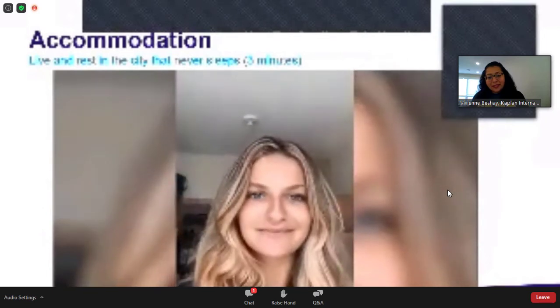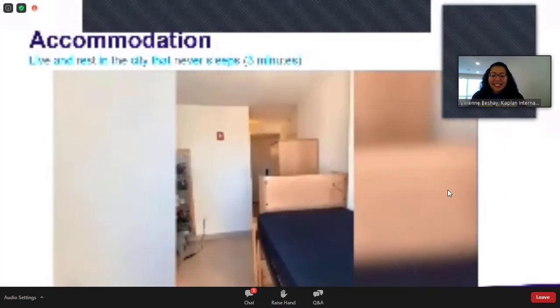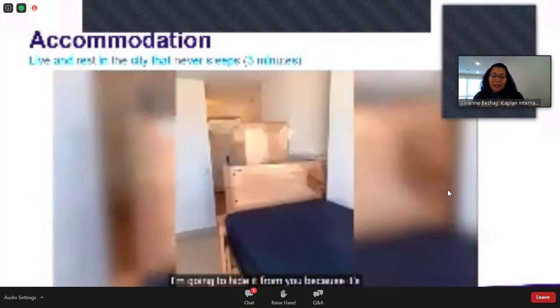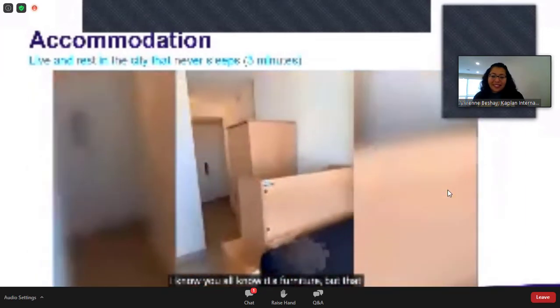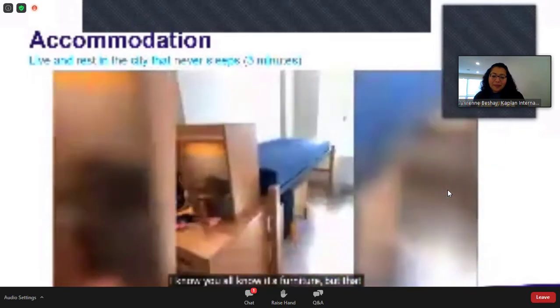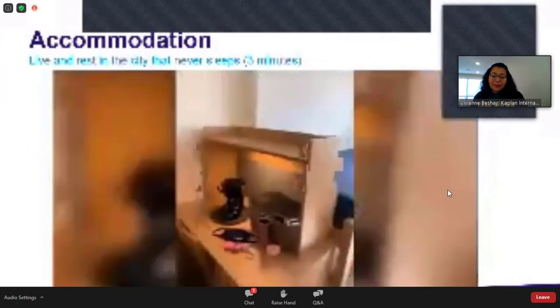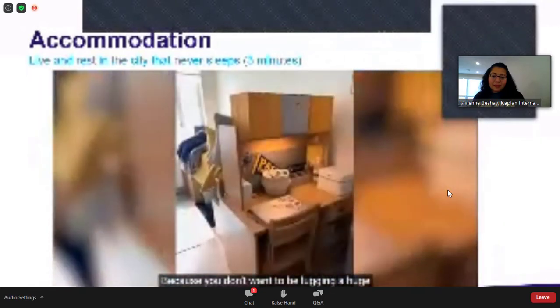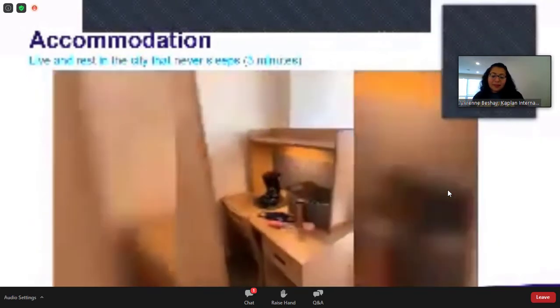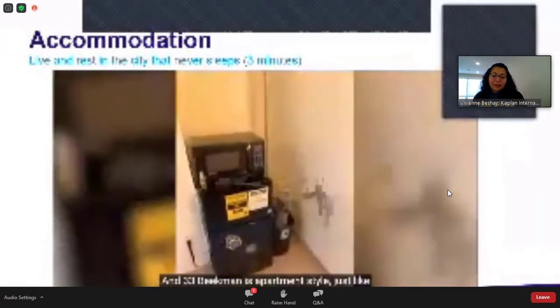Everything you see that is brown is furniture — and that furniture is included within the room when you live here on campus. Pace gives you the furniture, so you don't want to be lugging a huge desk or wardrobe all the way to New York City. Pace accommodates for their students. We also have the lovely addition of the micro fridge. And 33 Beekman is apartment style, just like 182 Broadway, which was a huge inspiration for why I chose to live here — I love the apartment-style feel.